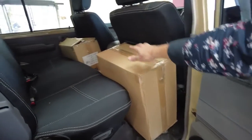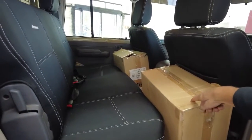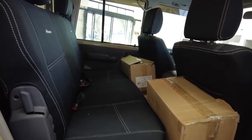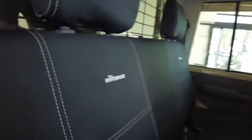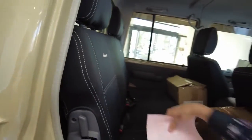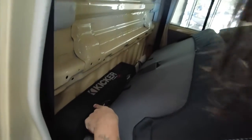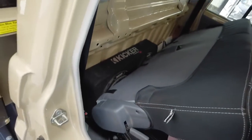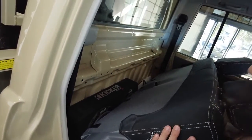You might be wondering what the hell's in the boxes — good question. These are the original rims. If you want to equip them back on, you're more than welcome to. The seat covers are aftermarket wet seat branded covers. And check this out — the Kicker comp 10-inch subwoofer. Let me double check — yep, 10-inch subwoofer. Hell yeah.